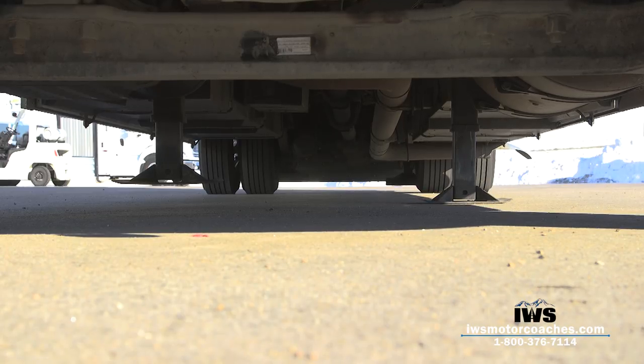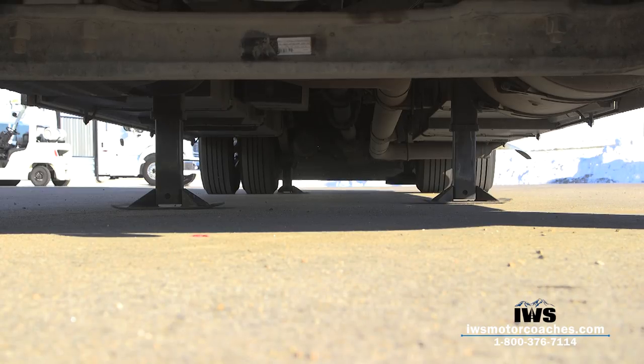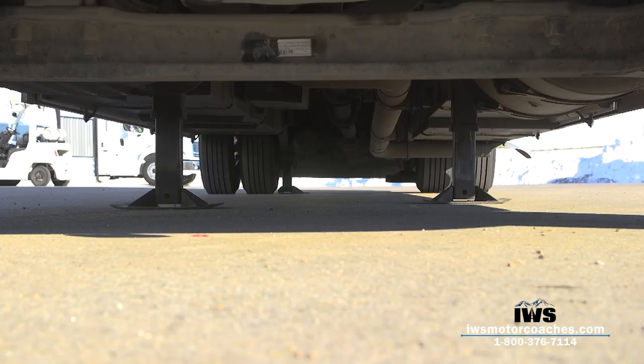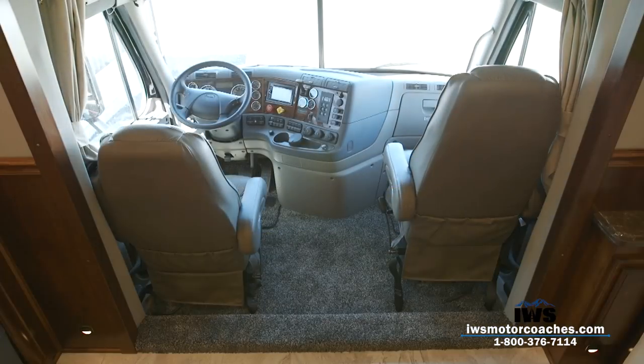With Renegade's hydraulics, you have hydraulic pressure to lift the jack legs out of the ground. At IWS, many customers are also installing our large foot option: we take the small pads off the bottom of the jack legs and put on a larger pad. When you're in soft soil, you won't have to put wood down because you have such a large footprint. We do need to check your coach to make sure there's room, but it's a great option.